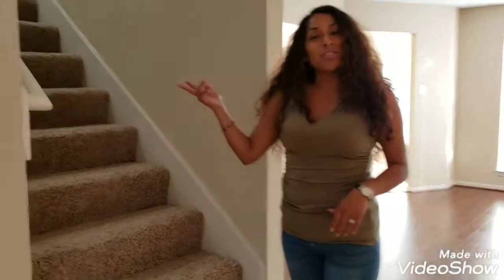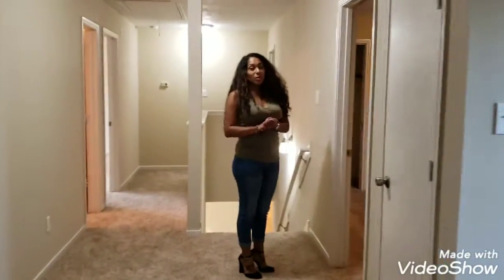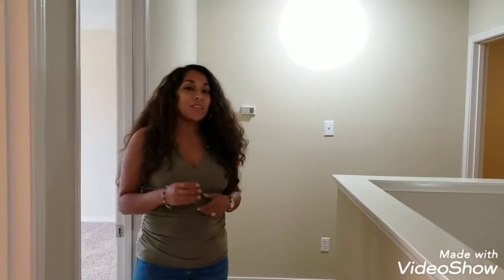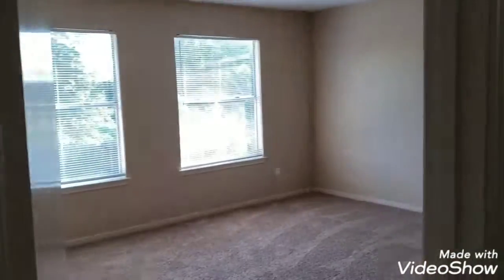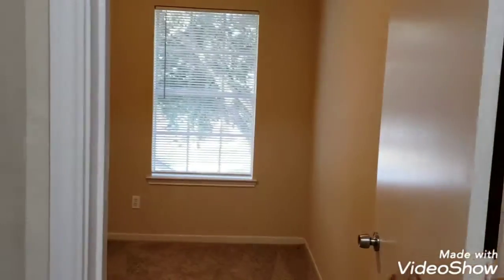Then we can go up to the other bedrooms and come up the stairs. We're going to come up to the den slash game room. Then you'll come over to the first bedroom. After that, we have the second bathroom. After the bathroom, we have the second bedroom. And then our final bedroom, which is the fourth bedroom, which looks out to the street.